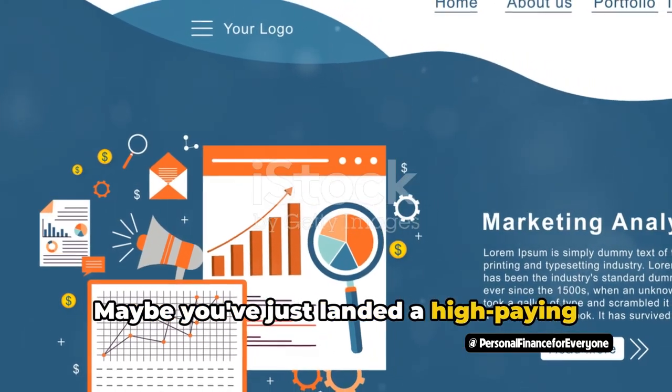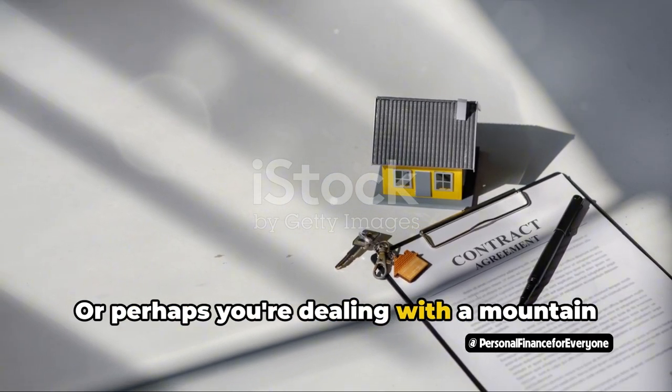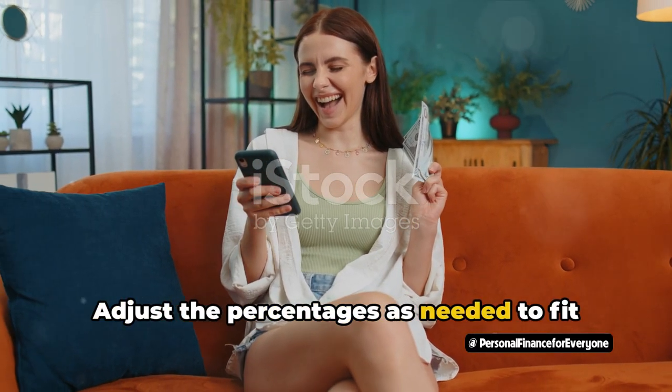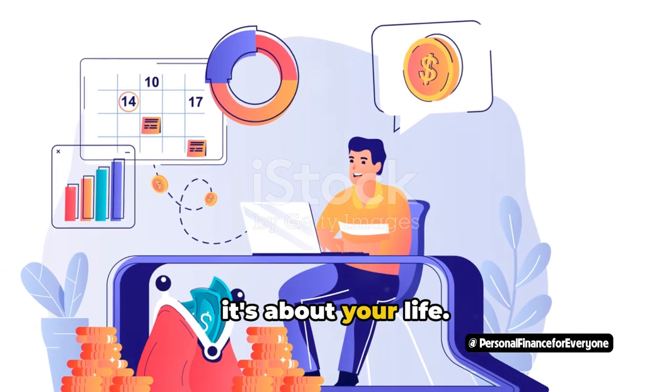Throughout this process, remember that the 30-20-10 rule is not a rigid frame but a flexible guide. Your financial situation is unique and your budget should reflect that. Maybe you've just landed a high-paying job and can afford to save more than 10%, or perhaps you're dealing with a mountain of student loans and need to allocate more than 20% to debt repayment. That's okay — adjust the percentages as needed. Remember, this isn't just about numbers; it's about your life. Prioritize wisely.